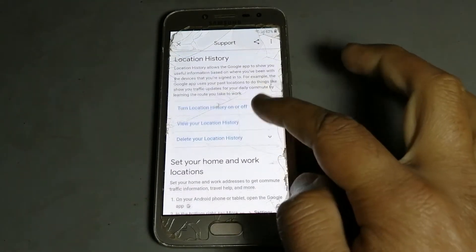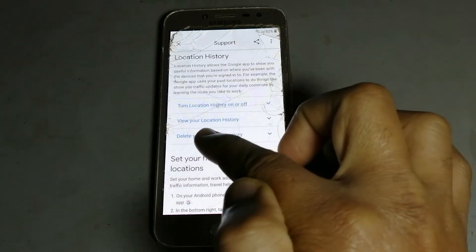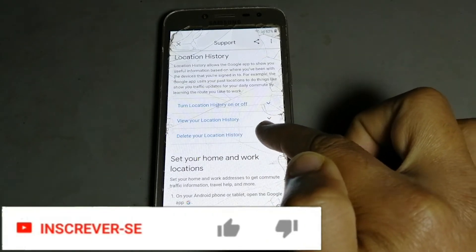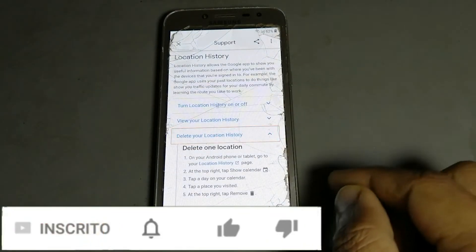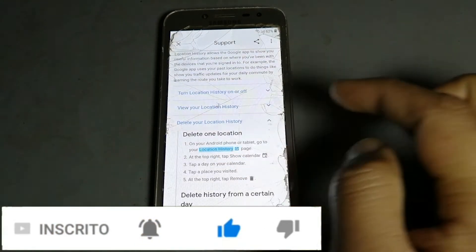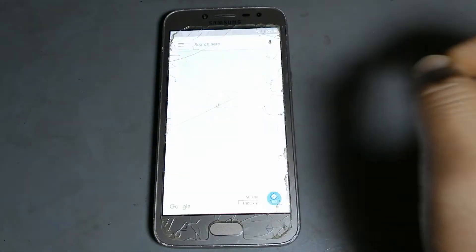After then you are again go to scroll. After then you are getting to delete something — the option — you are go to this, click this option. After then you are get it this option, after then you are click here. You see is open, after then you are click this side.